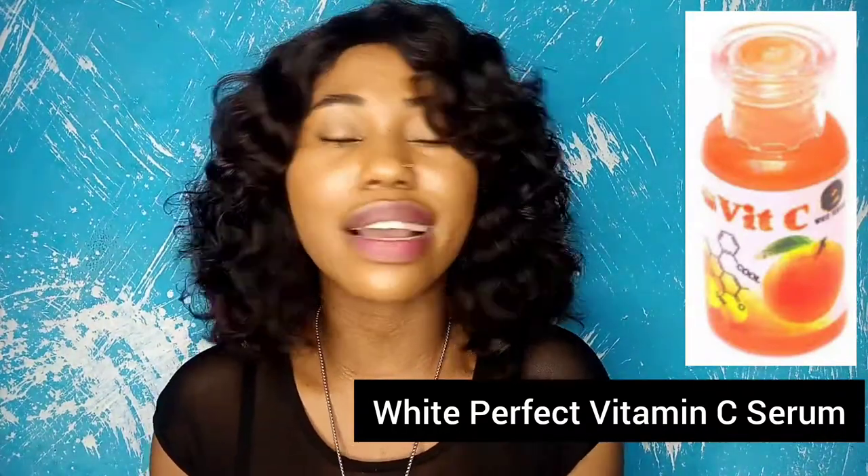The third serum is the White Perfect Vitamin C Serum. This is super good — the active ingredient is ascorbic acid, so it's not one of those harsh whitening serums. It doesn't work overnight; this is not a three-day effect serum. It will mildly glow your skin and give it a perfect radiance. I'll be putting pictures and prices on screen as I mention each product.